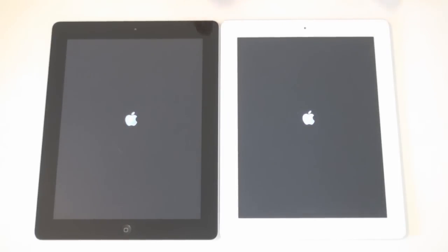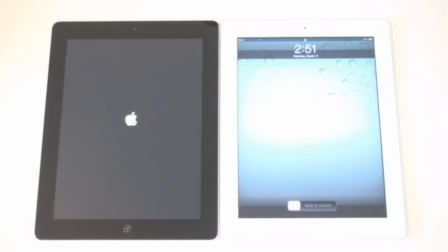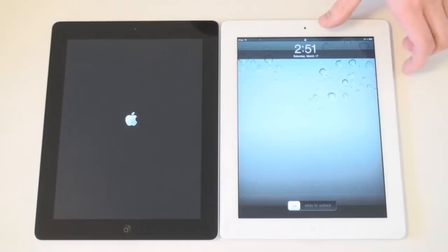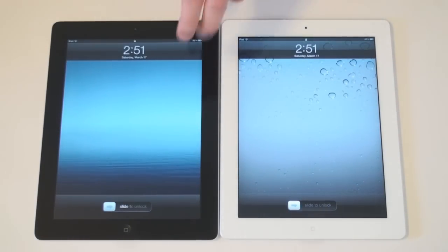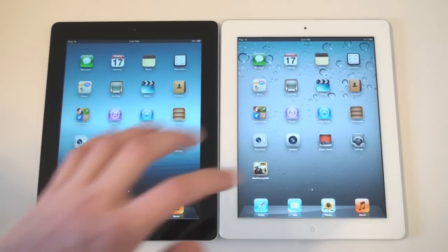We'll see which one loads up first. Looks like the Apple logo came up first on the iPad 2. Let's see which one fully boots up. And looks like the iPad 2 actually came out on top there. And there it goes — the third generation iPad.